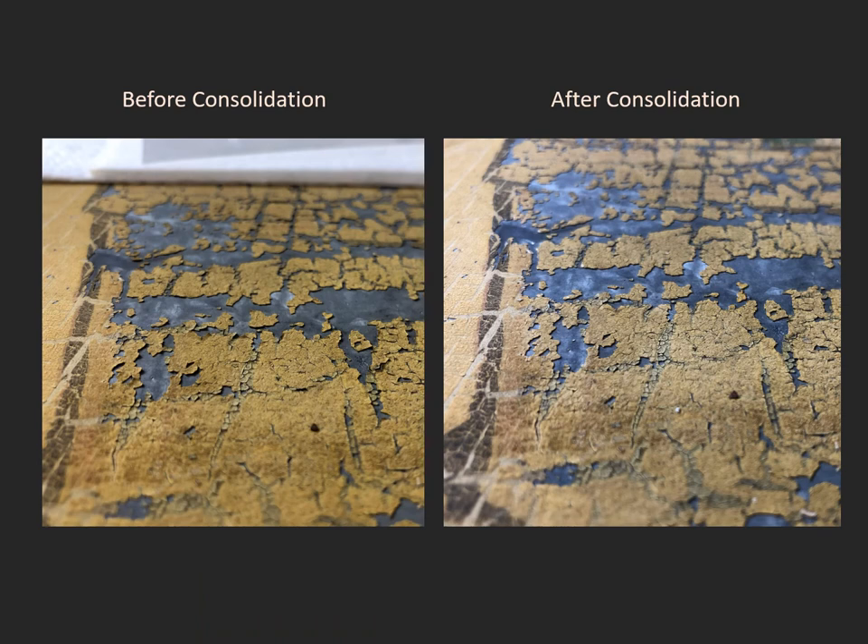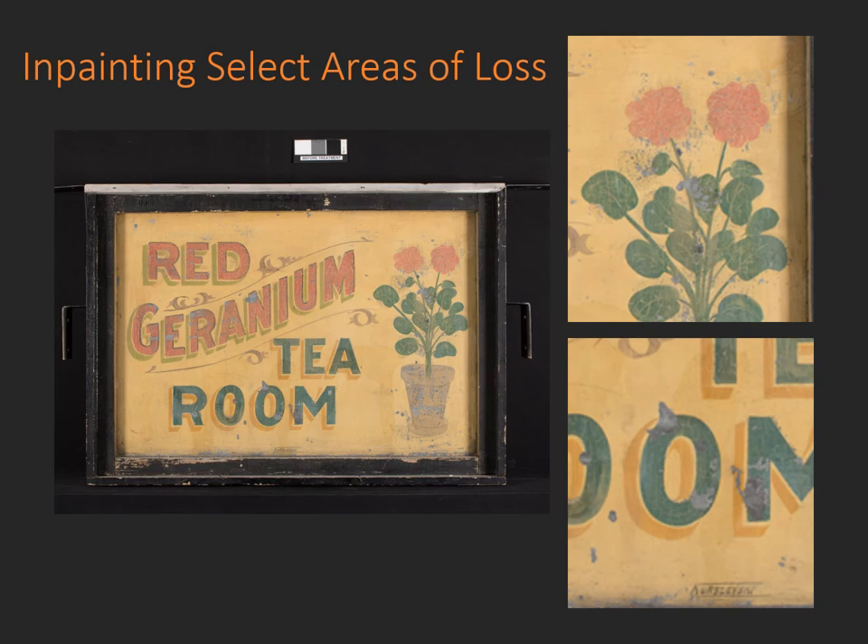This process was carried out throughout. Here is an image taken before and after consolidation of one area, and you can see that the shadowing of those cupped, flaking areas of paint has greatly diminished. After all of the consolidation and surface cleaning was done, overall photographs of the sign in its current condition were sent to the director of the New London Public Museum and a consultation was held about the extent of compensation that should be carried out.